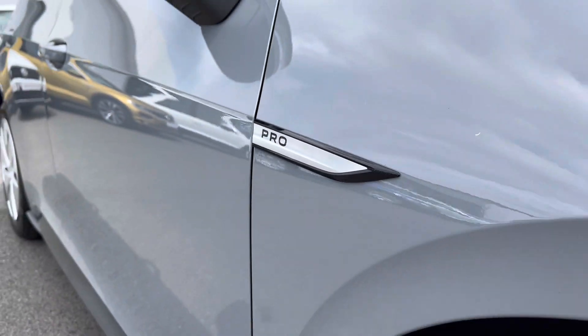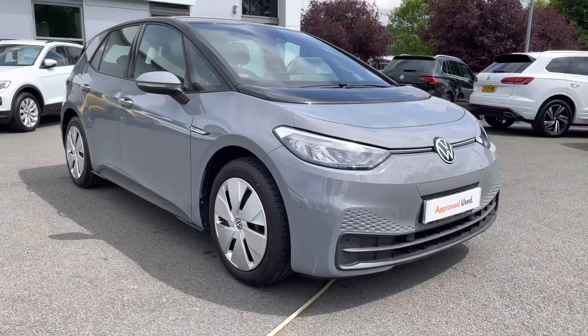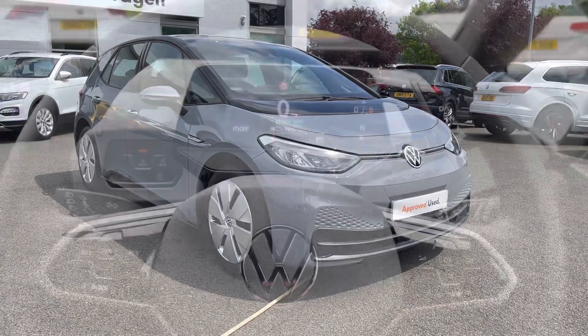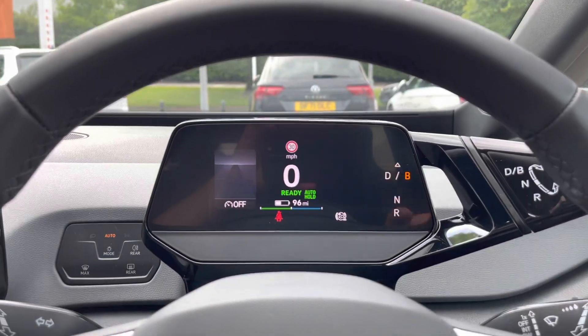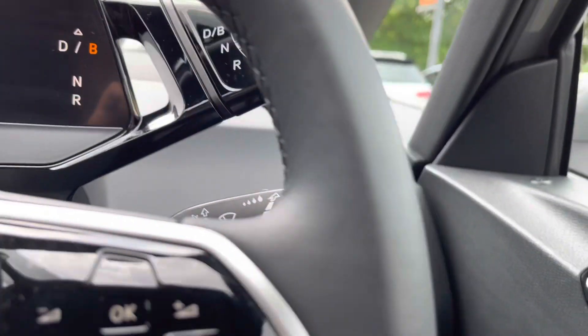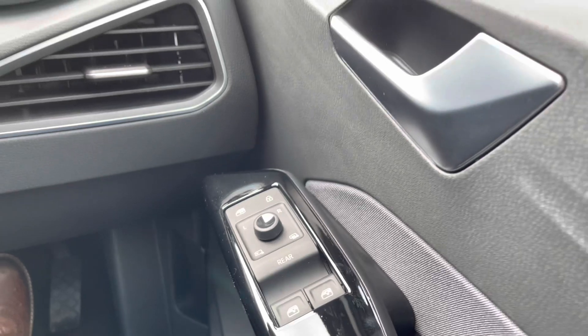That concludes the 360 walk-around. We're going to jump behind the wheel in a moment and go through some of the features. If you haven't yet, subscribe to our channel and make sure you click the button below for more content. Just behind the wheel now — on your left-hand side you've got your adaptive cruise control settings, and on the right-hand side your volume controls and screen adjustment controls. You've got your gear selector at the top, and on the right-hand side your mirror controls and window switches.